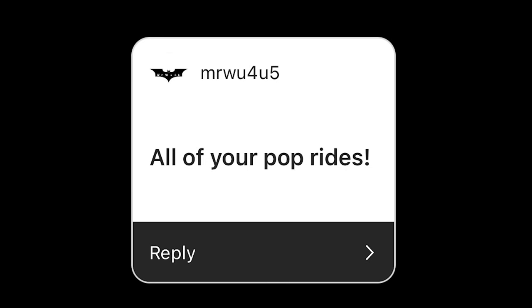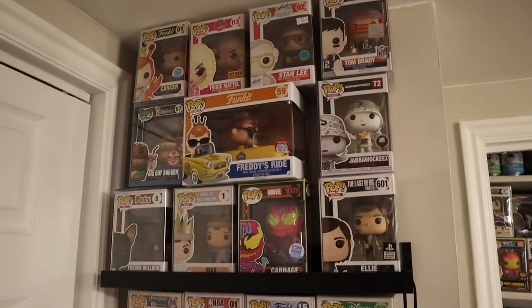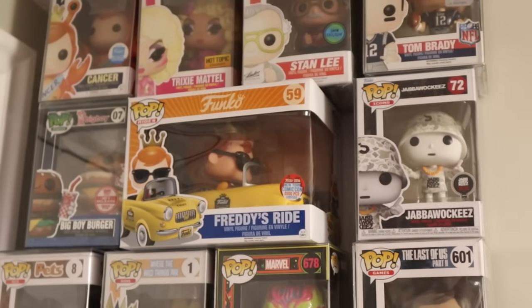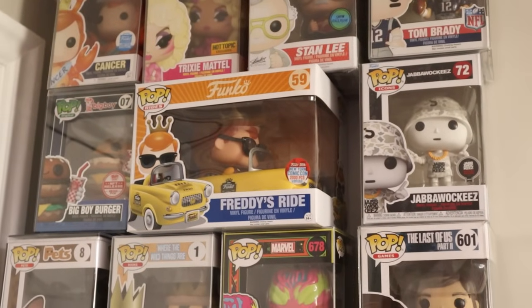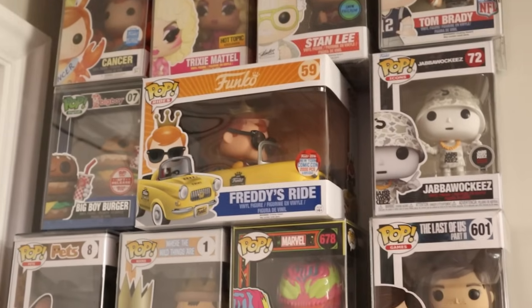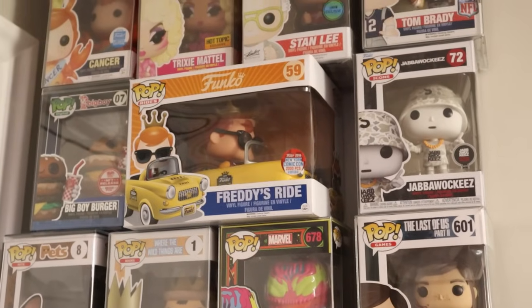Mr. Woo for you five wants to see all of my pop rides. Give me a second — it might take a second to get them all together. So one of the pop rides that I can show you is a part of the $50 Funko Pop Collection Challenge. If you haven't watched that series, I definitely recommend it. But I got Freddy's ride right here — this one's actually limited to 2,000 pieces from New York Comic Con.